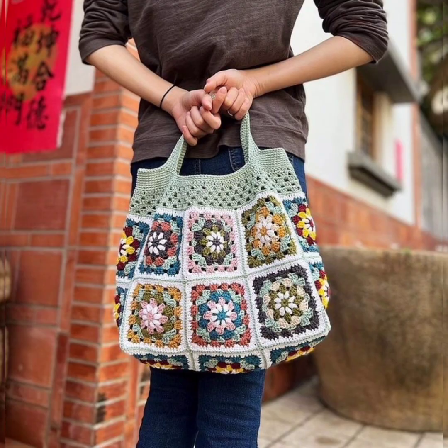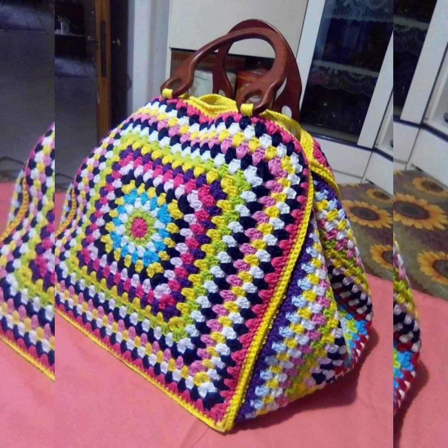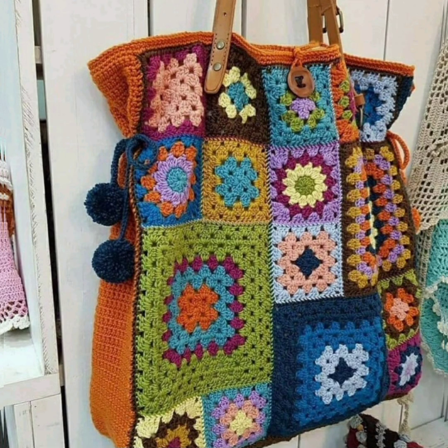If you want to see more crochet-related videos, please check out my YouTube channel. You can see all types of crochet-related videos there, like shoes, bags, crochet dresses, pillow covers, cushion covers, and more. You can also carry these beautiful bags as a shopping bag.